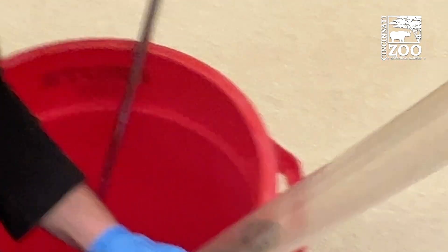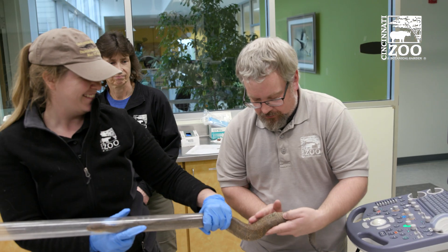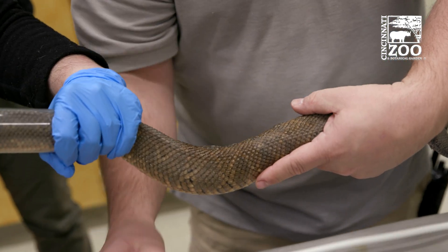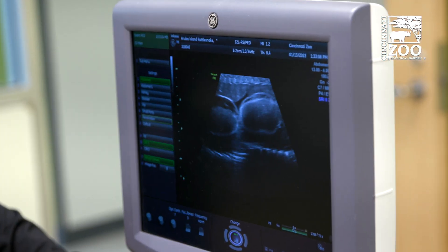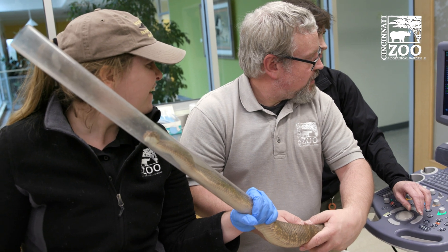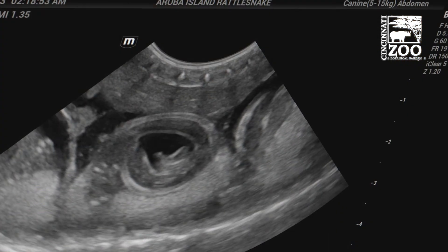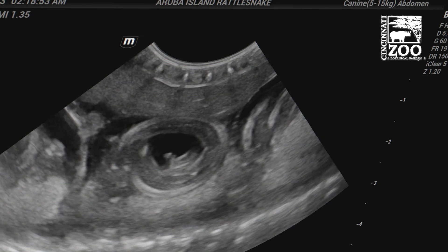We ended up talking with our head vet Dr. Mike and scheduled an ultrasound for her. We were expecting kind of small follicles just to make sure that she was ready to have babies, but we actually found some developing eggs, which was really exciting — we weren't expecting that. We went back for a follow-up ultrasound a couple weeks ago where we actually saw a little bit of snake movement as well as visual heartbeats on the ultrasound, which was really exciting.